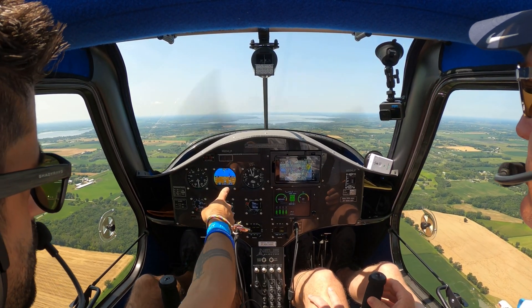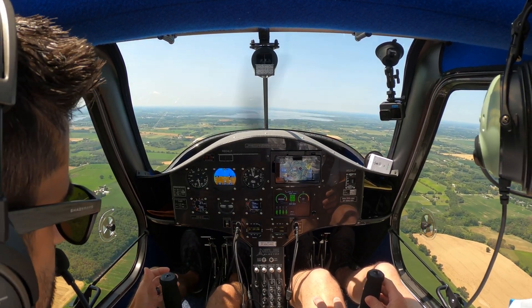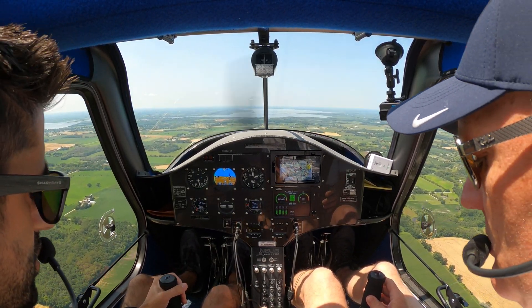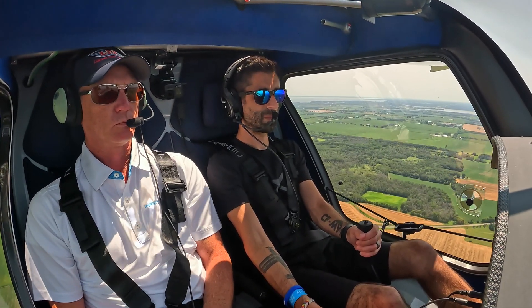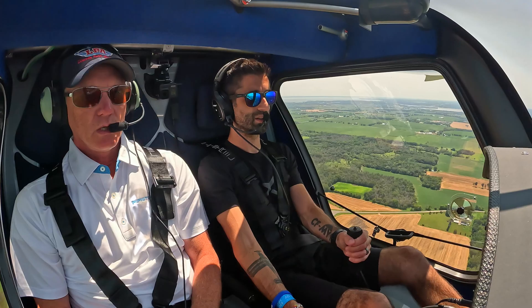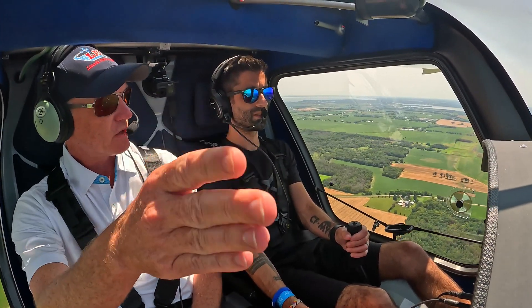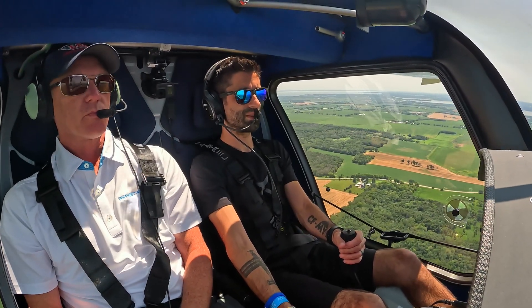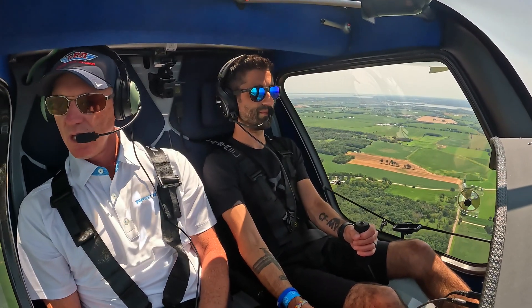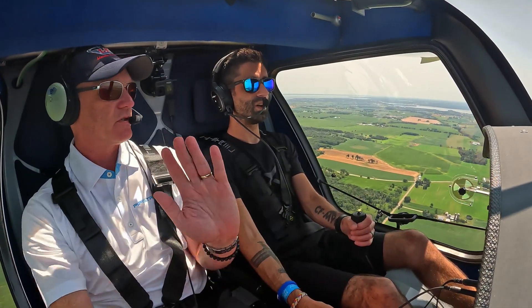Whenever you're ready, you can take control. We're going to stay at 1,900 — just below 2,000 feet. I have control. Direct me on where we want to go. We'll continue straight a little bit, there's a highway — we'll go to about the highway and then do some 360s to get a feel for the plane. If you feel the pedals a little bit stiff, just feel free to mash them and get a feel for it.